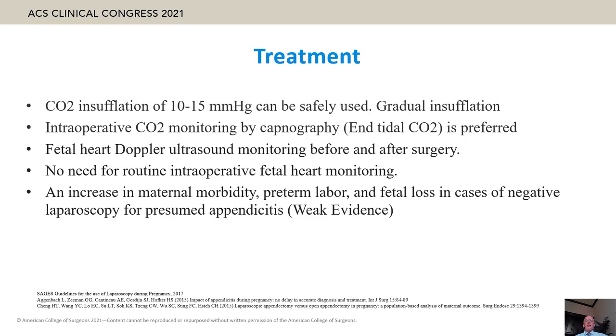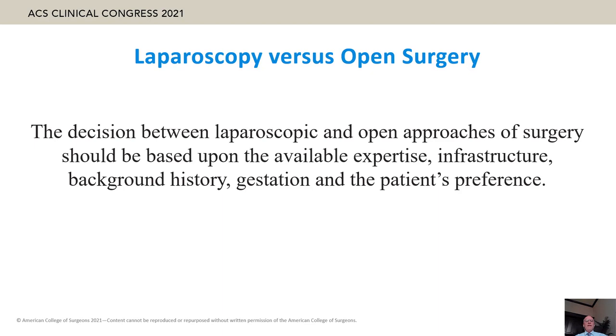First port position is always important and should be adjusted according to fundal height. CO2 insufflation with pressure from 10 to 15 mmHg can be safely used and should be gradual. Intraoperative CO2 monitoring and tidal CO2 measurement are preferred. Pre-operative and post-operative fetal Doppler ultrasound is recommended. Increased maternal morbidity, pre-term labor, and fetal loss in cases of negative laparoscopy can be avoided by performing pre-operative MRI.